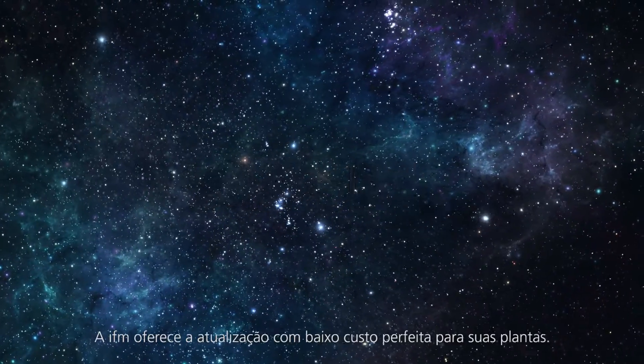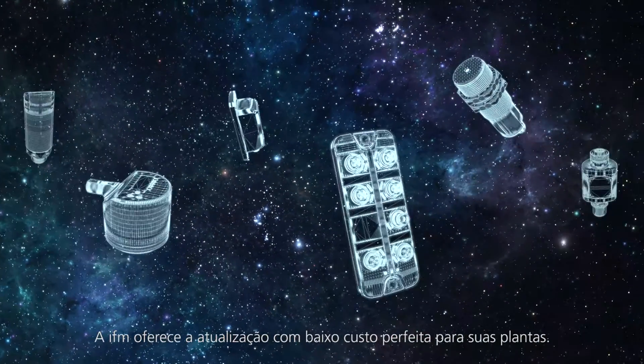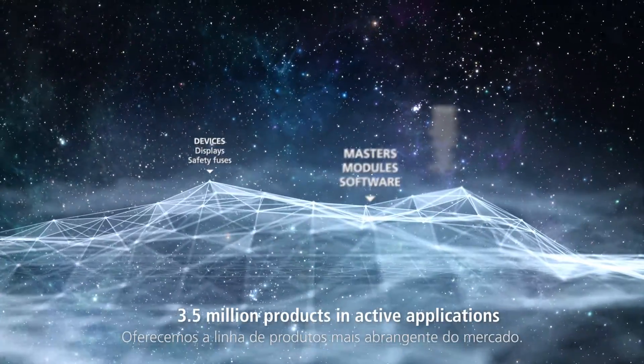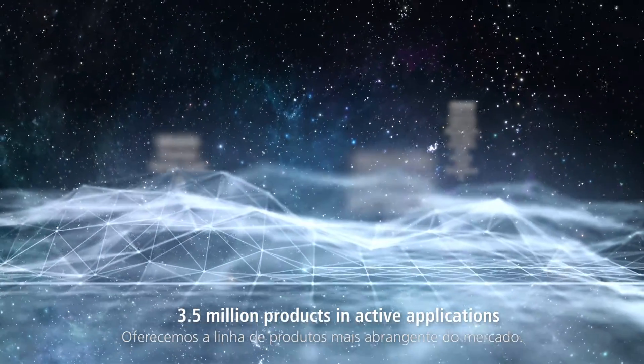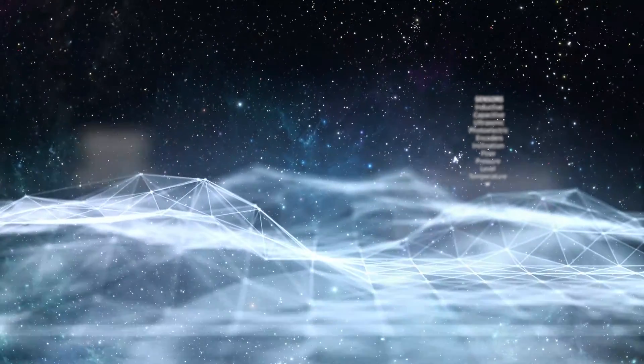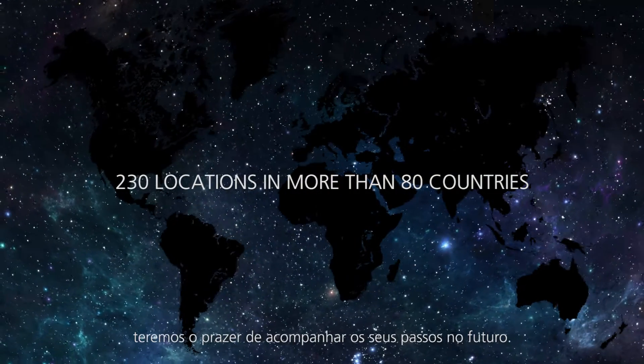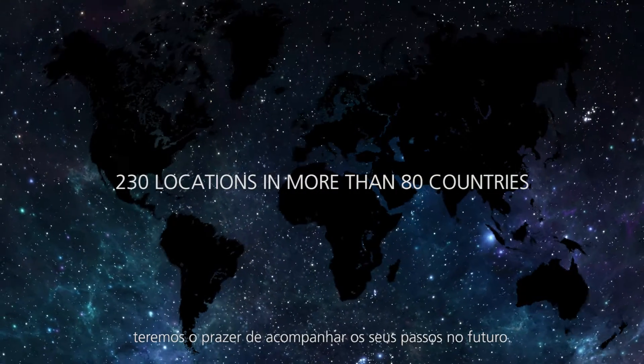IO-Link. IFM offers the perfect low-cost upgrade for your plants. We offer the most comprehensive product range on the market. Do not hesitate to contact us. We will gladly accompany your steps into the future.